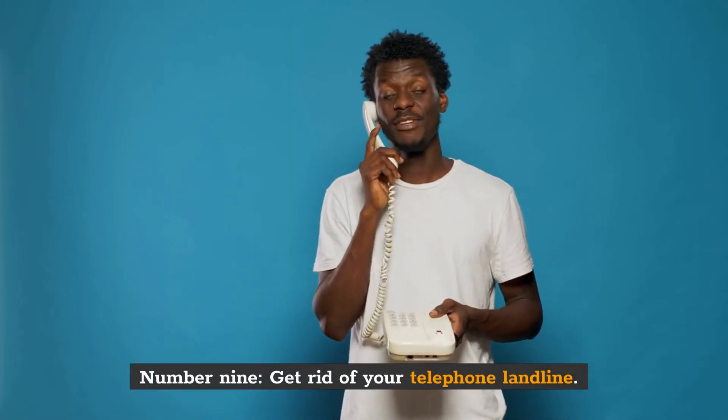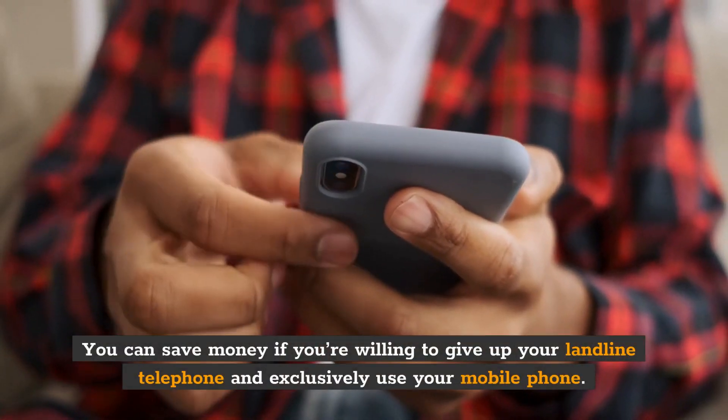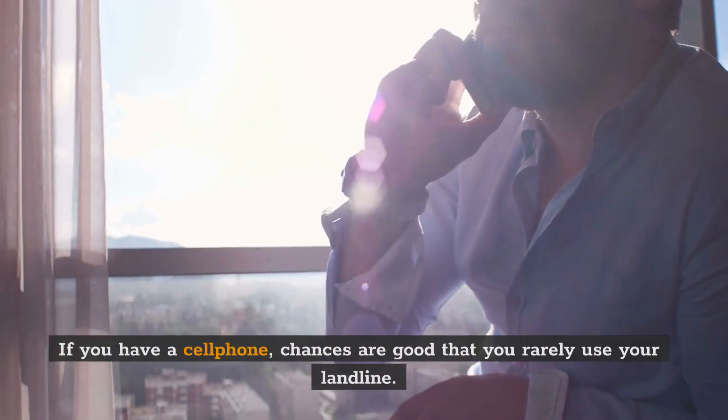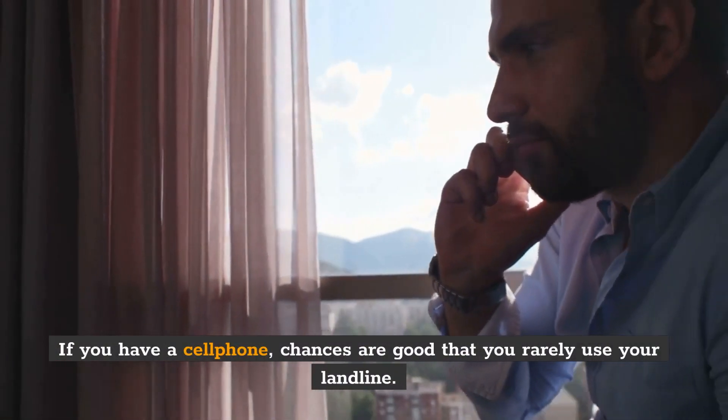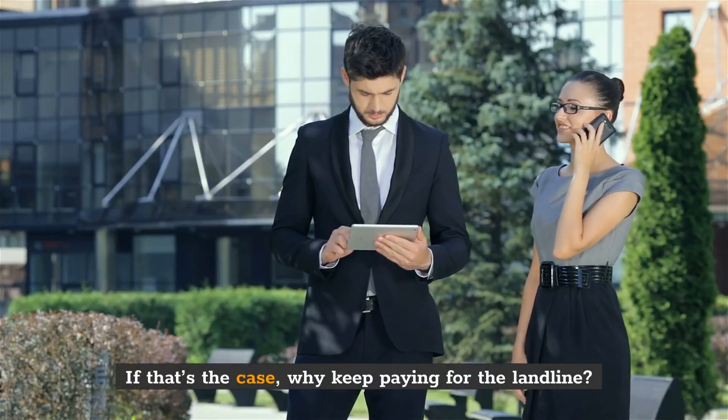Number 9: Get rid of your telephone landline. You can save money if you're willing to give up your landline telephone and exclusively use your mobile phone. If you have a cell phone, chances are good that you rarely use your landline. If that's the case, why keep paying for the landline?